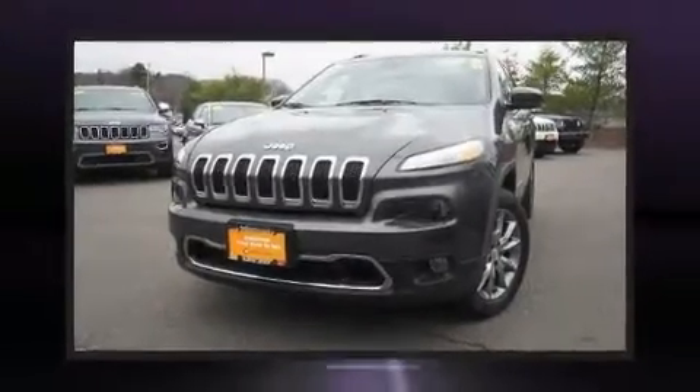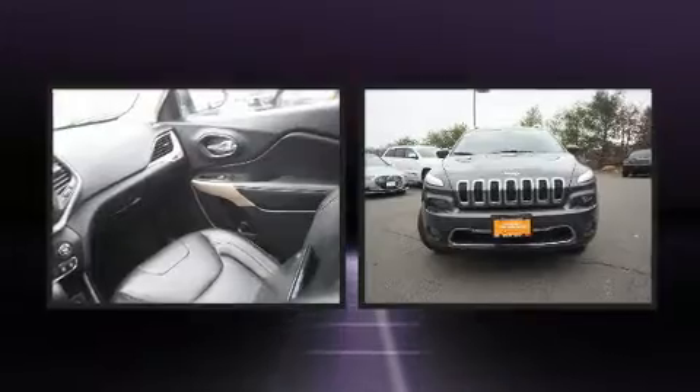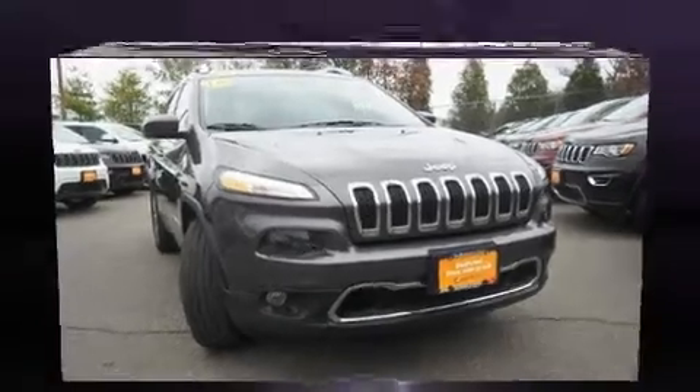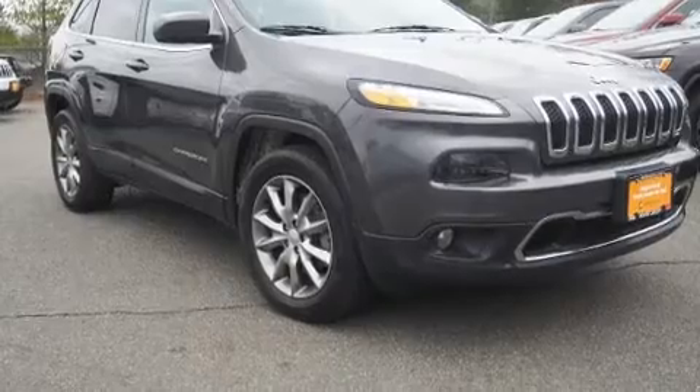Load your family into the 2018 Jeep Cherokee with less than 30,000 miles on the odometer. This four-door sport utility vehicle prioritizes comfort, safety, and convenience. It features an automatic transmission, four-wheel drive, and a 2.4-liter four-cylinder engine.